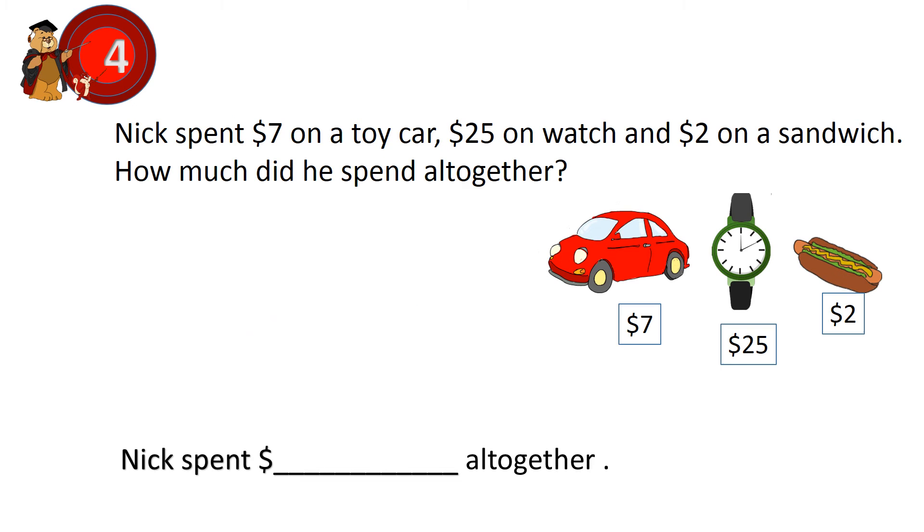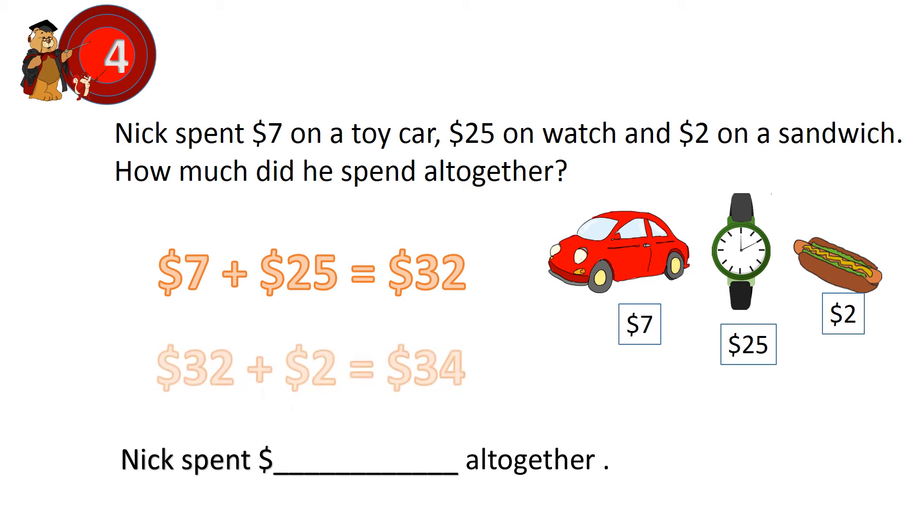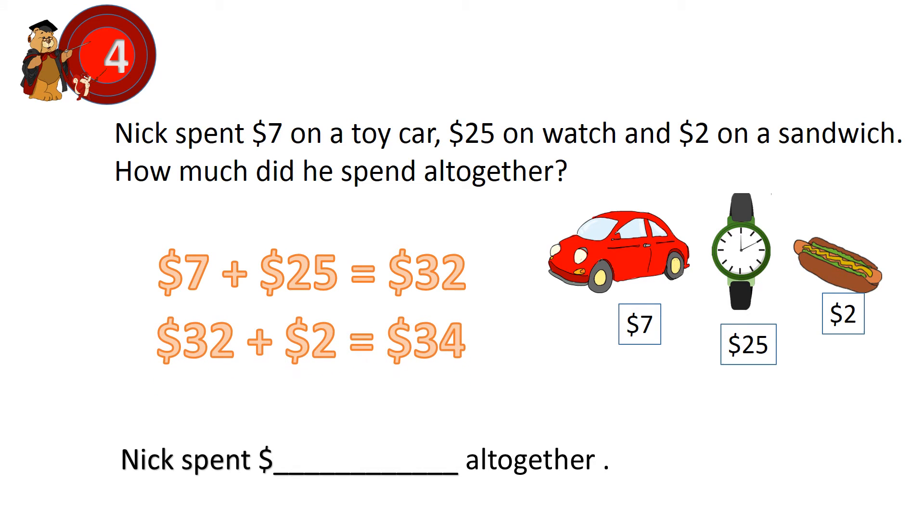Question 4. Nick spent 7 dollars on a toy car, 25 dollars on a watch, and 2 dollars on a sandwich. How much did he spend altogether? First, add the first 2 items: 7 dollars plus 25 dollars equals 32 dollars. Next, add the last item: 32 dollars plus 2 dollars equals 34 dollars. Nick spent 34 dollars altogether.